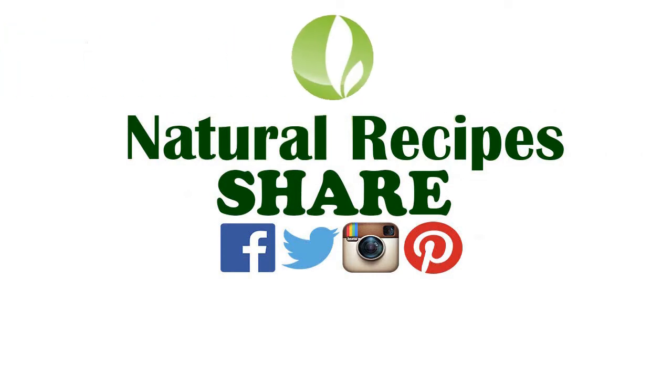If you think this information is interesting, share it with your Facebook and Twitter friends. Like the video and subscribe to our channel.